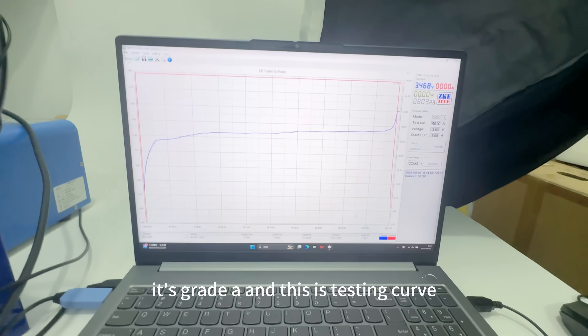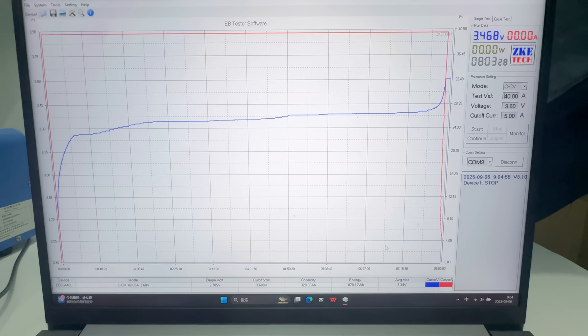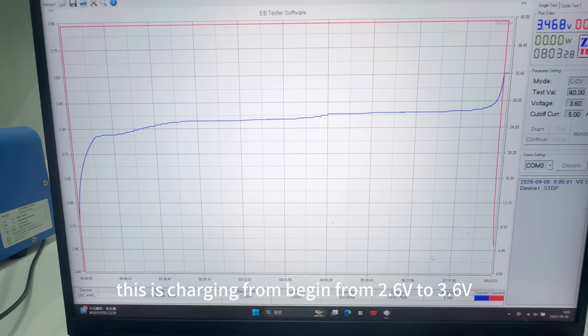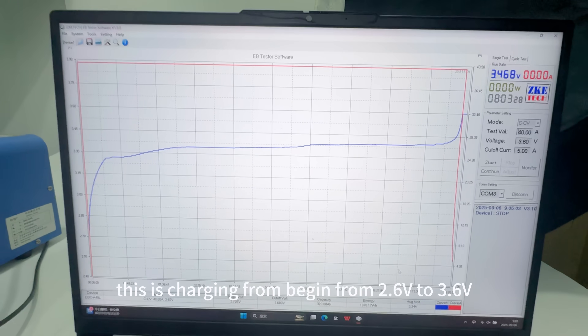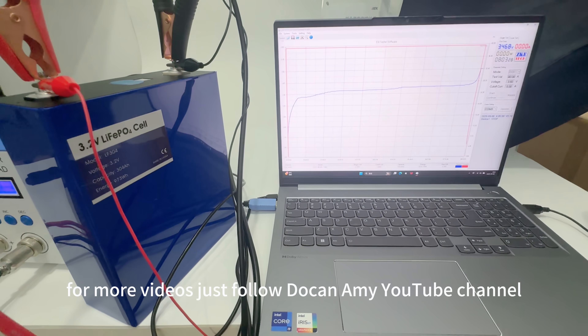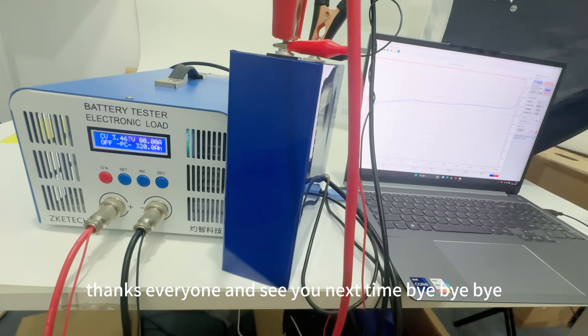This is the testing curve, showing charging from around 2.6V up to 3.6V. Thanks for watching. For more videos, just follow my YouTube channel. Thanks everyone, and see you next time. Bye bye.